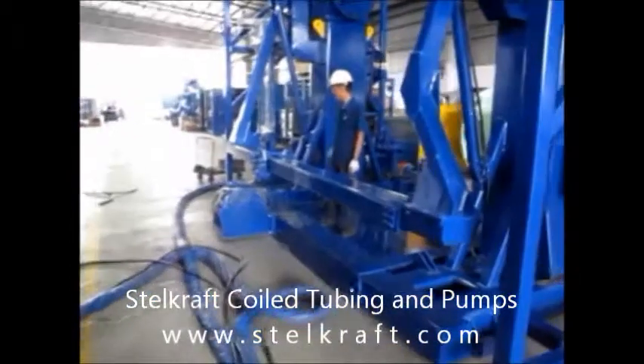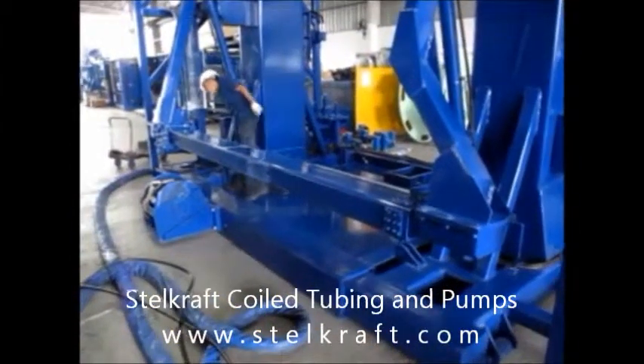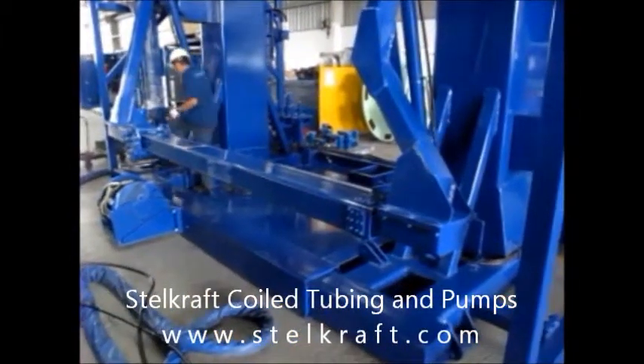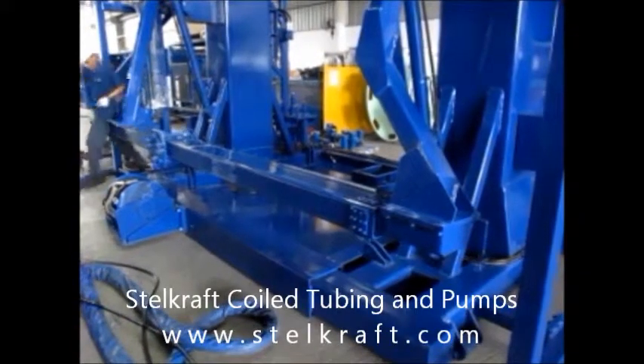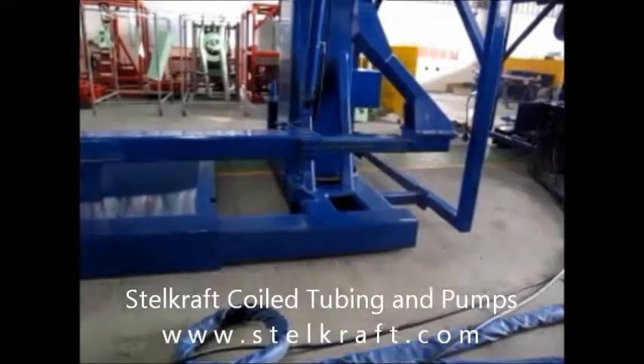Today, Stalcraft has built a knowledgeable and effective workforce dedicated to providing our customers with excellent products and services. This allows us to become the preferred one-stop solution provider for coiled tubing and pumps equipment.